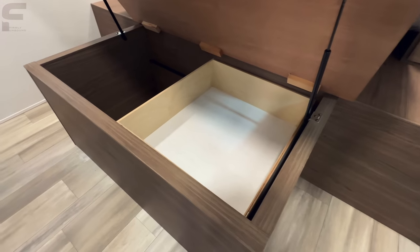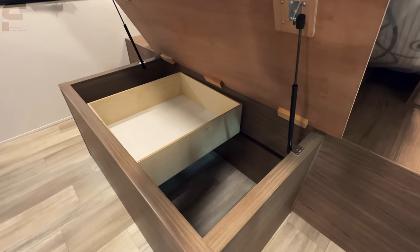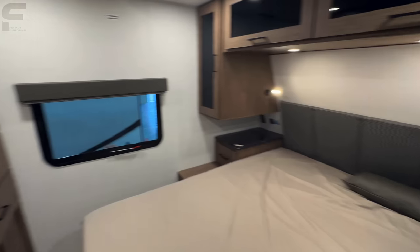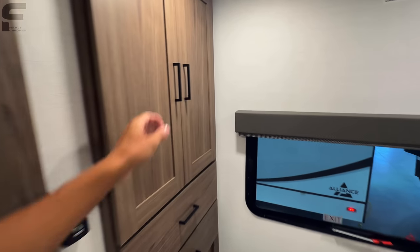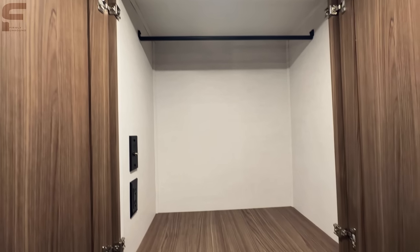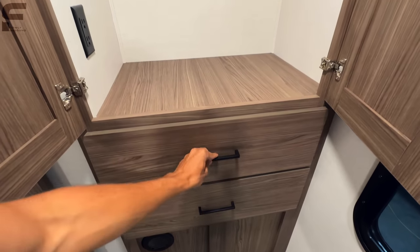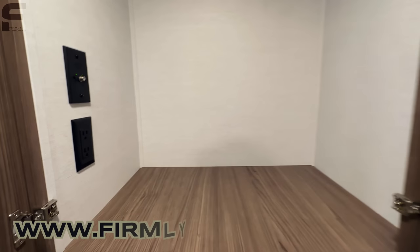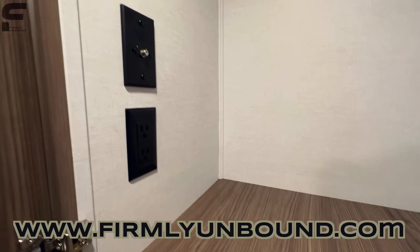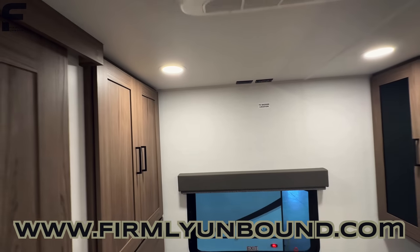Underneath the bed you have storage, and there's a floating drawer there as well. Coming back here, you have your additional wardrobe storage with a clothing rod and two pull-out drawers. There's an outlet and connection to your wing-guarded antenna, and if you want to do a TV in the bedroom, there's a spot for one on the wall right there.